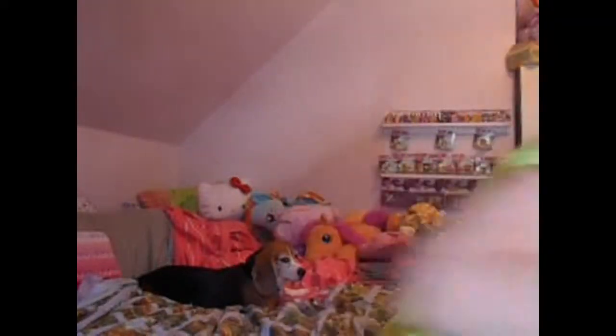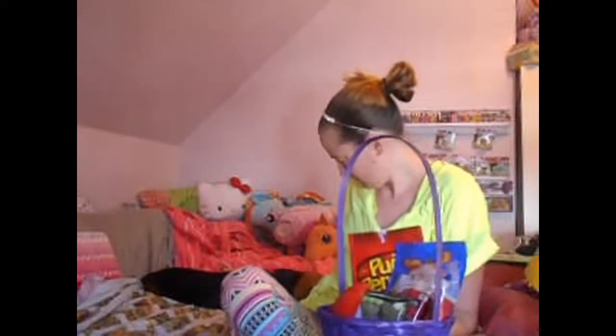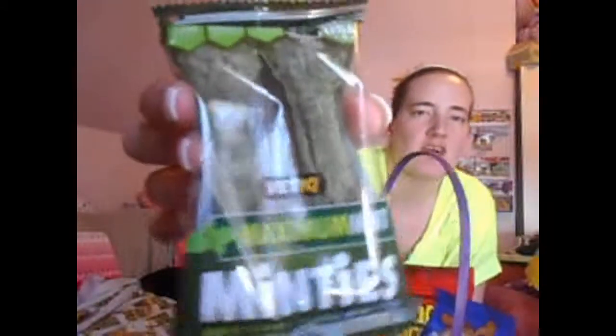And then I'll show you what Copper got — I gotta go grab it quick. Okay, so this is what Copper got. Here's his little Easter basket. The first thing he's got is one of these rawhide sticks, which I'm going to give to him. He's being so good over here. He's tired because we went for a walk and a car ride, all kinds of stuff today. These are called Minties — they're just little dog treats for their teeth. So he's got those. He's also got this Nerf football in here.